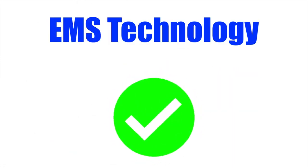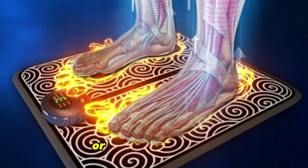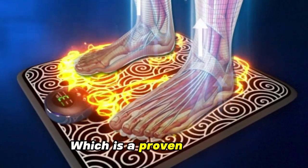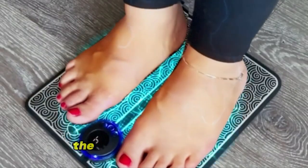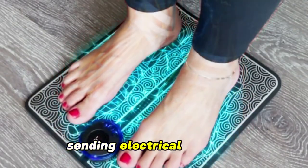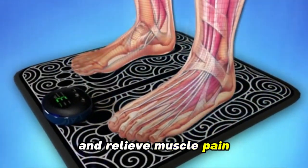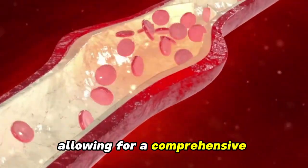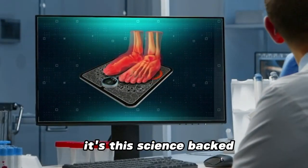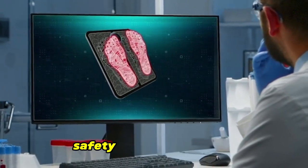EMS Technology: This device employs electrical muscle stimulation, or EMS technology, which is a proven method to enhance blood circulation and alleviate swelling. The technology works by sending electrical impulses that soothe muscle spasms and relieve muscle pain. It addresses the pain pathways of the foot, allowing for a comprehensive approach to pain relief. It's this science-backed technology that I really like, and which ensures both safety and effectiveness.